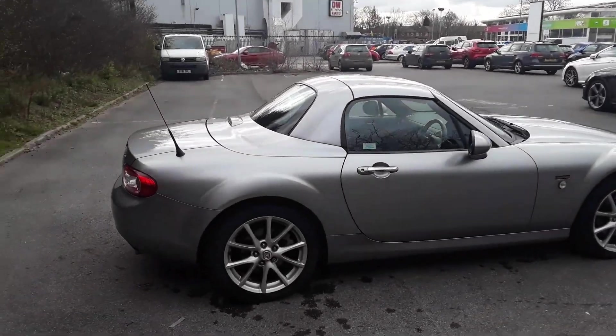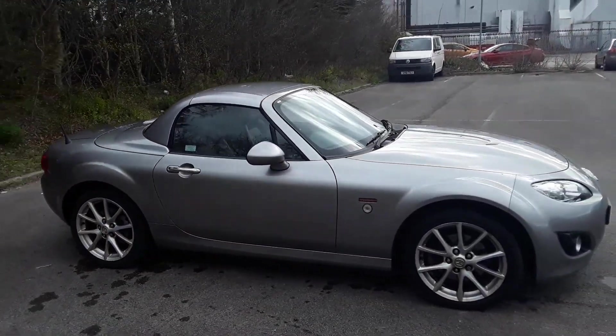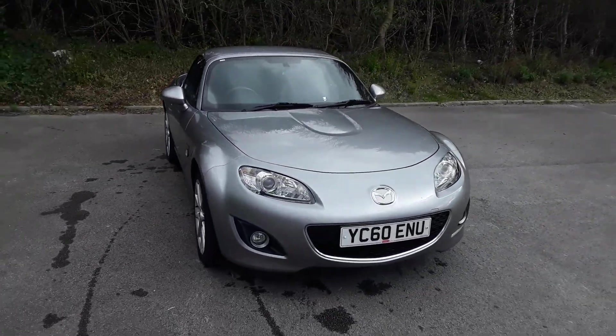And there we have the 60 plate Mazda MX-5. To arrange a viewing or book a test drive, please contact Pentagon Mazda at Lincoln Tritton Road.